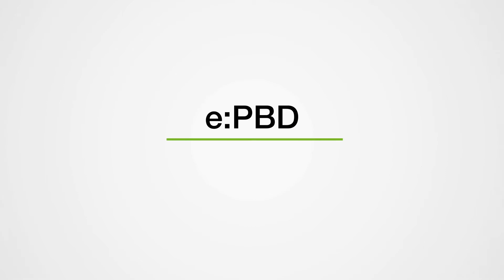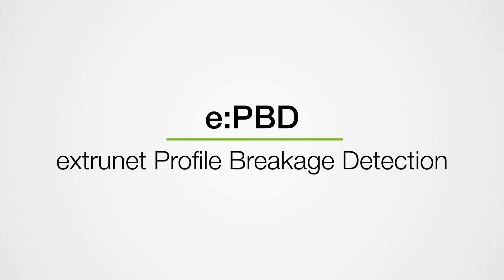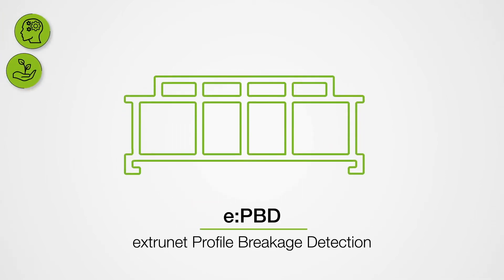The E-PBD, Extranet Profile Breakage Detection, prevents undesirable profile breaks and the so-called mushroom formation between die and calibration. This prevents long production downtimes and optimizes machine utilization.